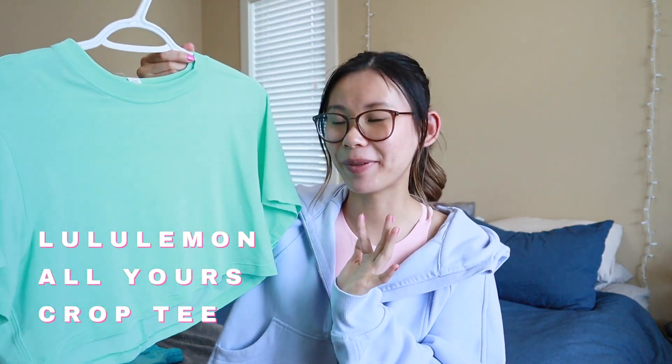The next Lululemon item is the All Yours Crop Tee. I've been obsessed with these since I started collecting them — I first got the White Opal color and got a lot of wear out of it, so I picked up a few more and now have four in my collection. My favorite is still the Wild Mint — it's an absolutely gorgeous color for the summertime and the perfect casual light layer to throw on over a swimsuit or sports bra. I get a size two since these are so cropped, and I liked the little bit of extra length.